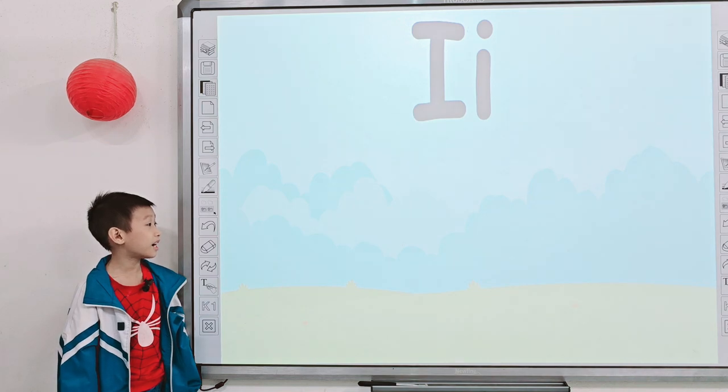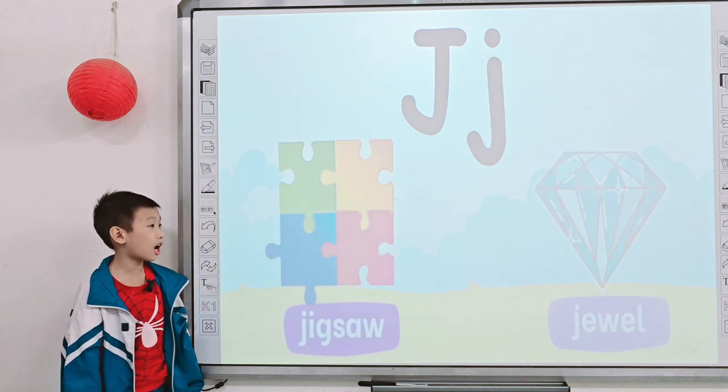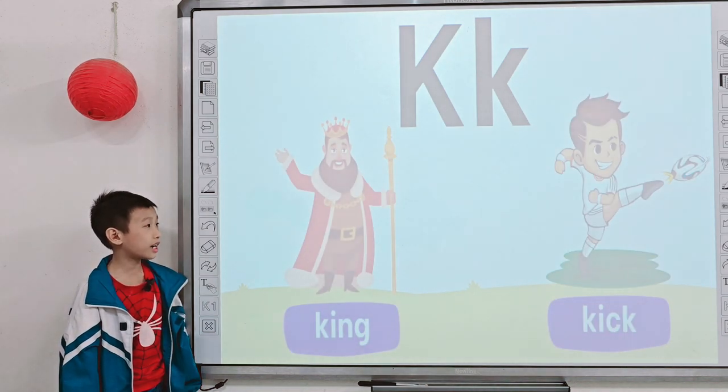Yeah, next one. What letter is it? I. I-R is for? In. And this one, what letter is it? J. J is for? Dixie. Next one, what letter is it? K. K is for? King. Kick.